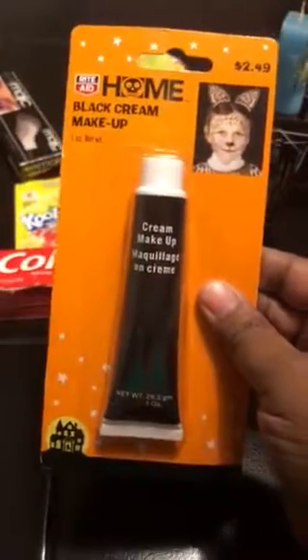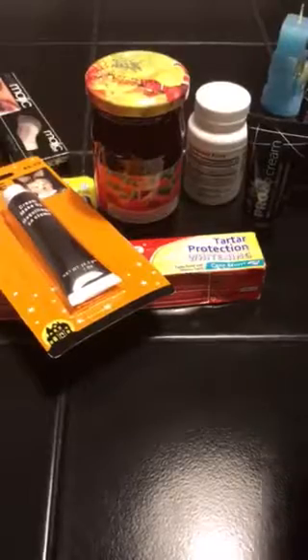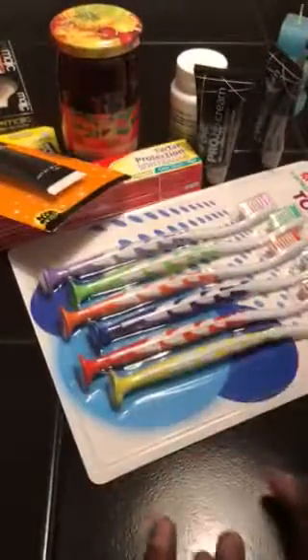I got some toothpaste, I got some face paint in the color black, and I got some toothbrushes — you can never get enough of toothbrushes.